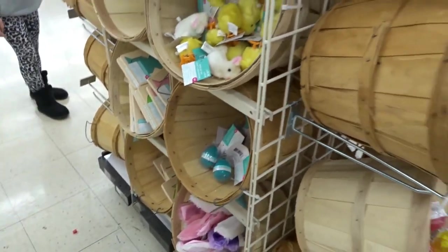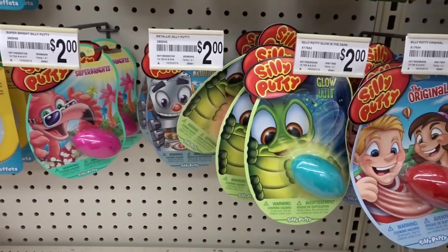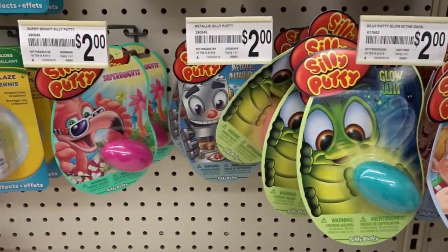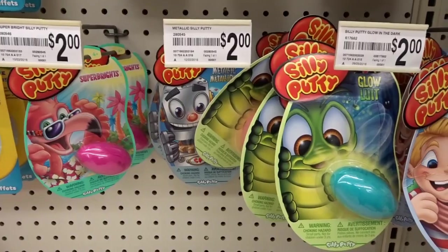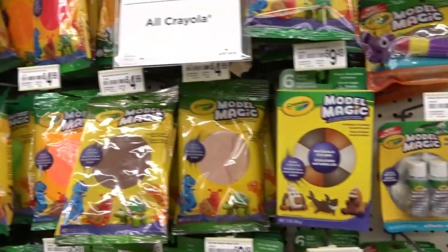What are these? Soak and grow chick — something completely different. And here's their silly putty section.